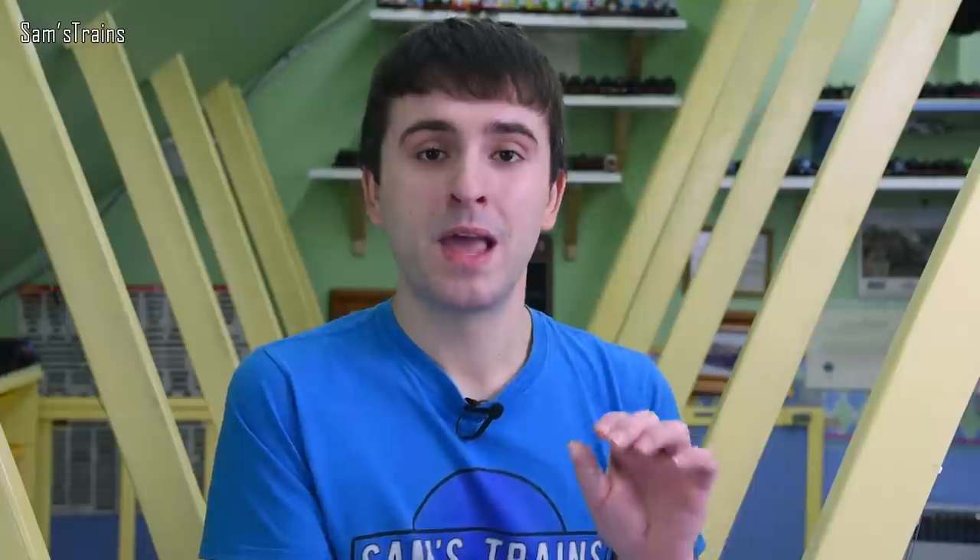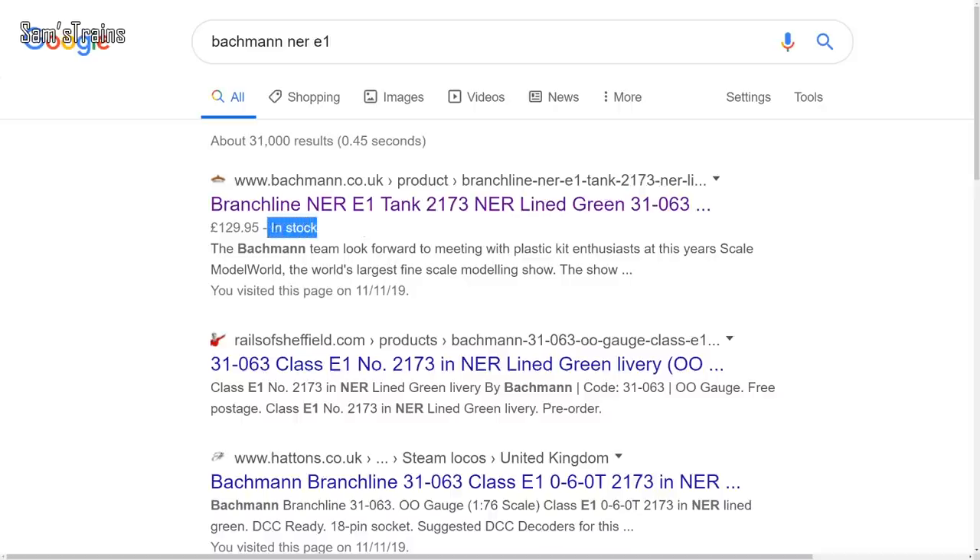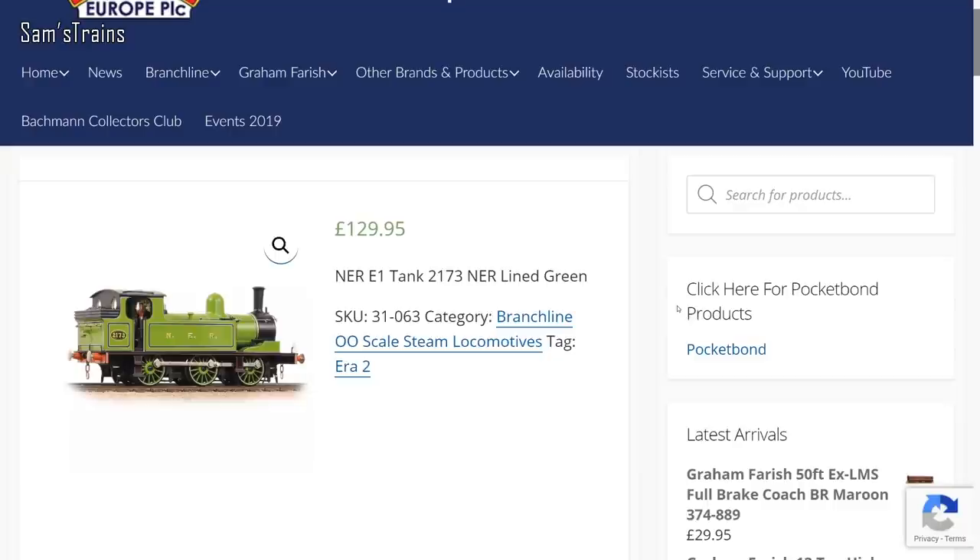However, when you Google the product and see the link to Bachmann's website, it says 'in stock' — though clicking the link takes you to a page that doesn't say that. So whether it's true or not, who knows. If they are indeed in stock with Bachmann, it shouldn't be long until they're with retailers. I do have one pre-ordered, so fingers crossed I'll be reviewing one soon — but officially, I can't confirm when they're coming.